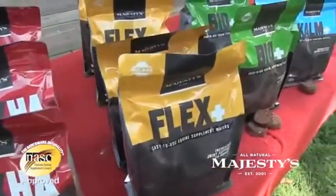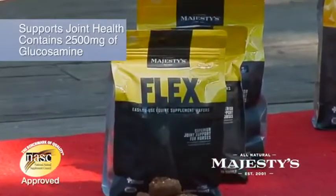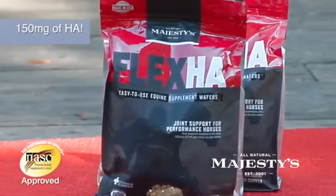They offer three Flex wafers: an original Flex for general use, Flex XT for higher levels, and Flex HA for performance horses.